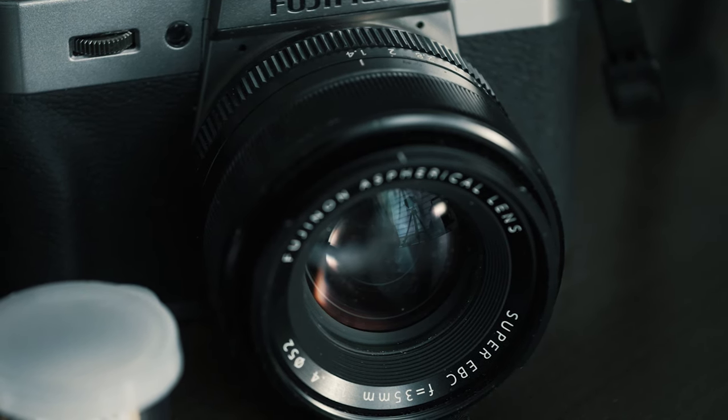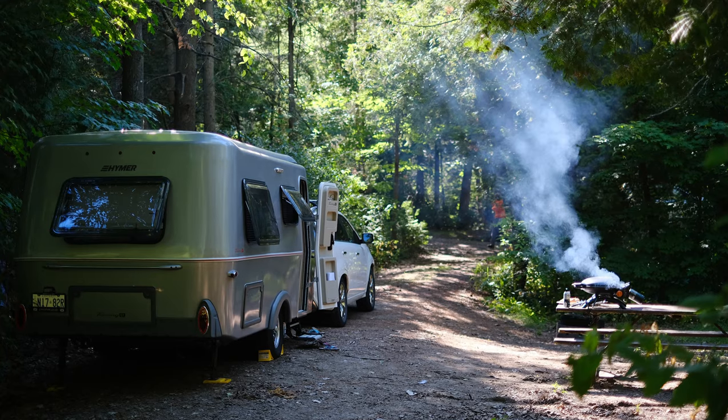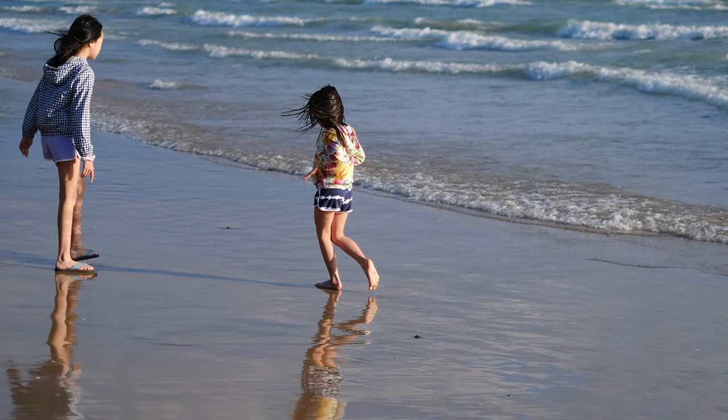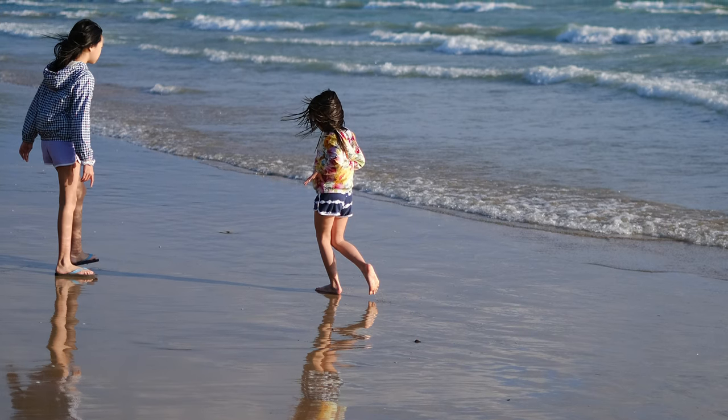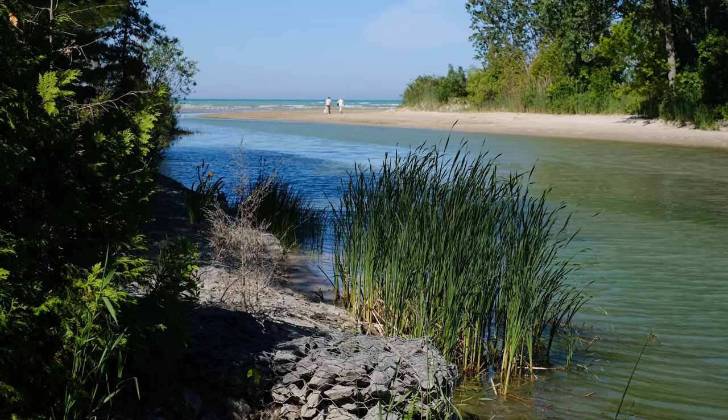It is the XF 35mm F1.4. This is my all-time most favorite lens to take with me. It's a 50mm equivalency, and it really just gives me a very versatile camera. I can take pictures of my family, and it creates nice shallow depth of field because it's an F1.4 lens. But I can also shoot generally wider scenes or take some close-up shots.